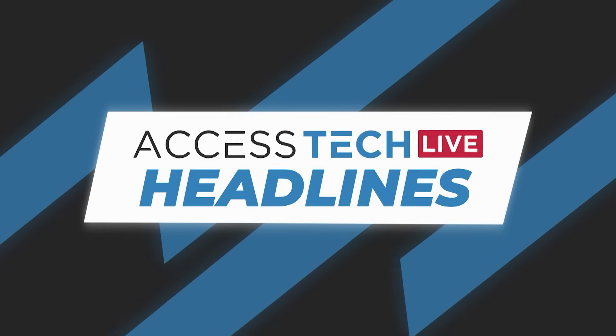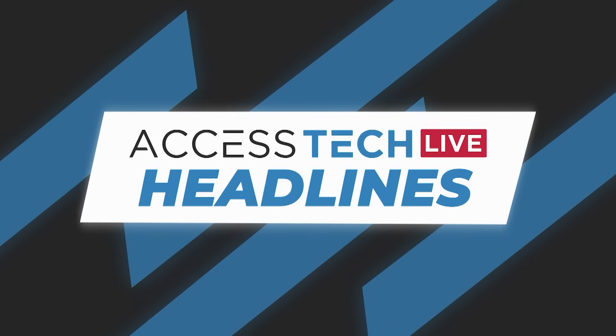Access Tech Live headlines. Let's start with Google. They've officially introduced Gemini, its generative AI-powered assistant, to Android and iOS in Canada.